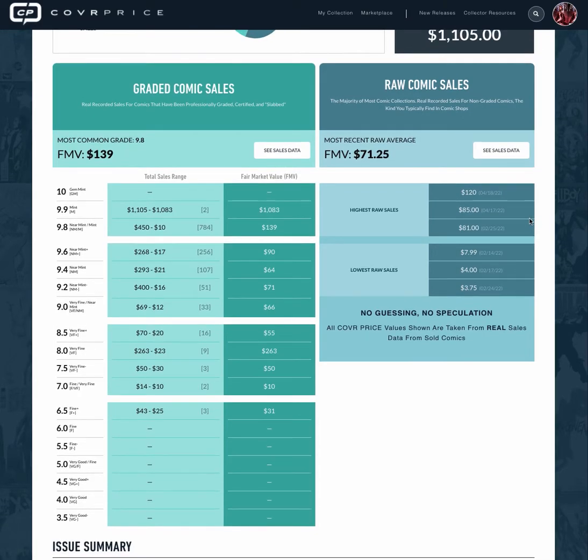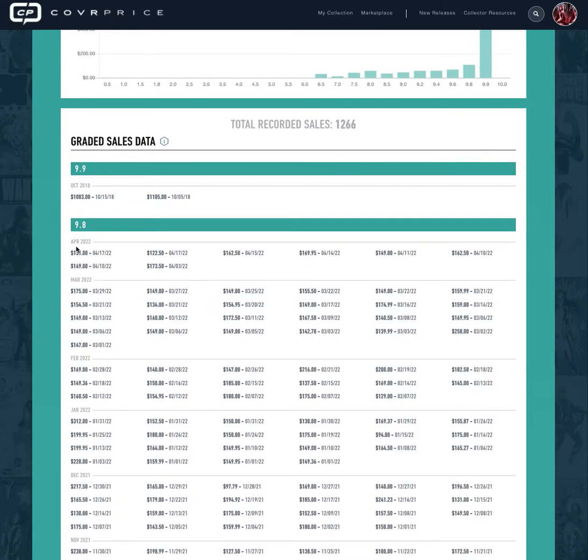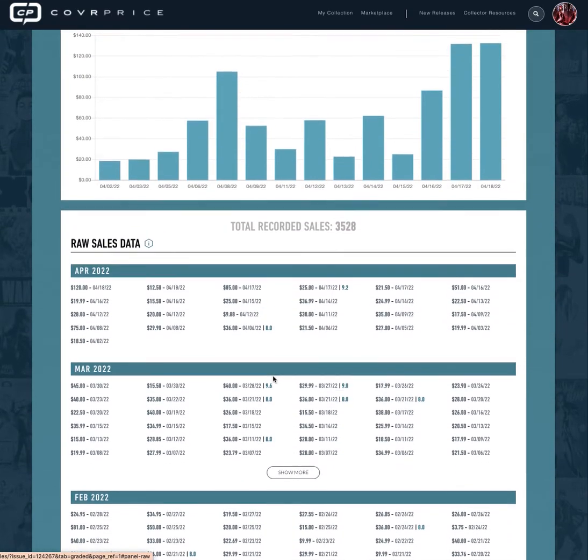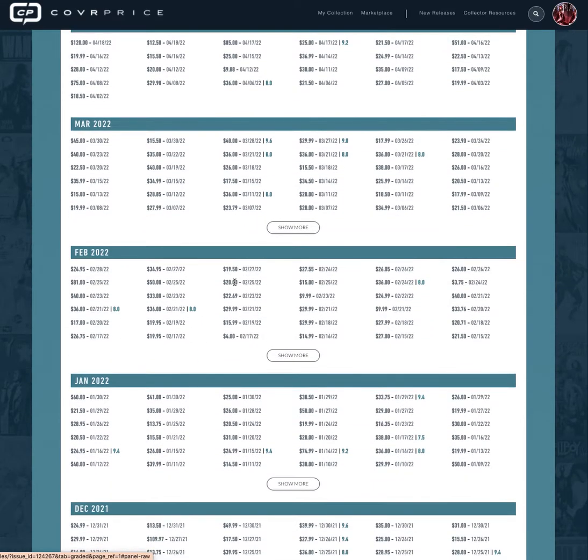You can click in a little bit deeper and go into each of the sales data we've collected, and see for each month what it was selling for based on grade. You can also do so in the raw section, and where we're able to, we pull out what the condition was for the raw comic so you can actually start price comparing that way as well.